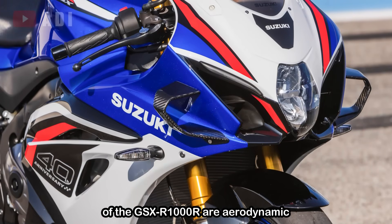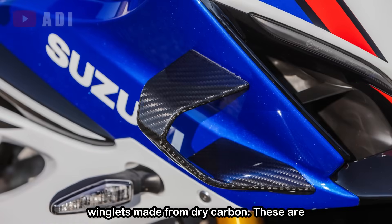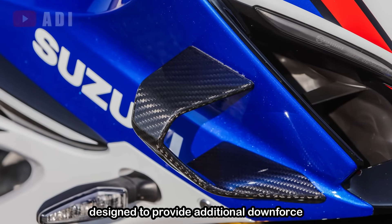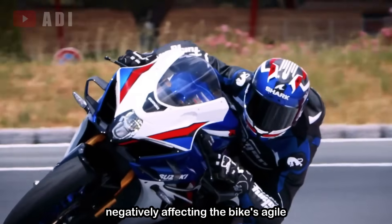New to this version of the GSX-R1000 are aerodynamic winglets, made from dry carbon. These are designed to provide additional downforce for better high-speed stability, without negatively affecting the bike's agile handling characteristics.